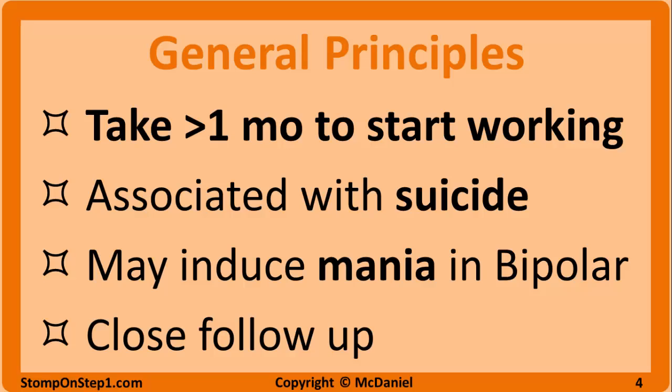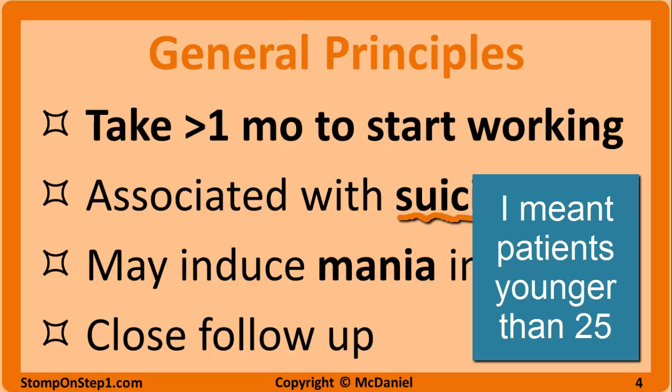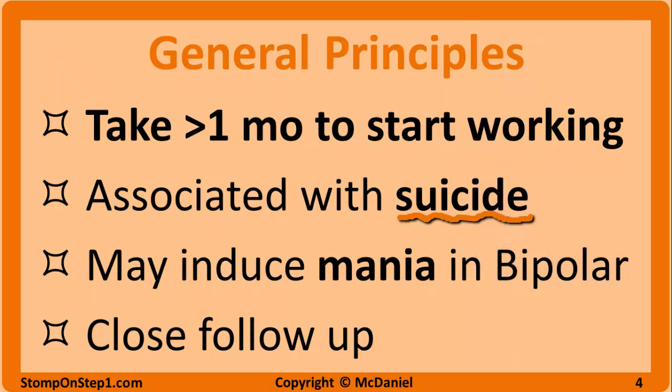Patients can become hopeless if they expect the drug to start working right away. This may be one of the reasons why antidepressants are associated with suicide, especially in patients 25 years and older. Another proposed mechanism is that the depressed person may have the energy to carry out their suicide once the medications start to work.